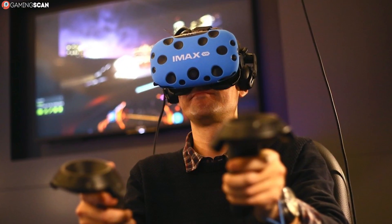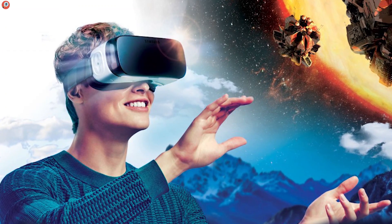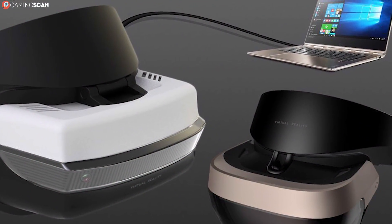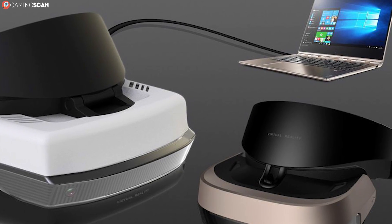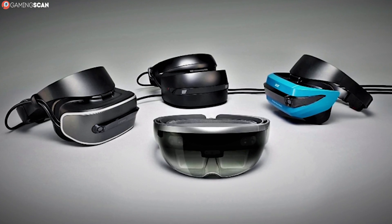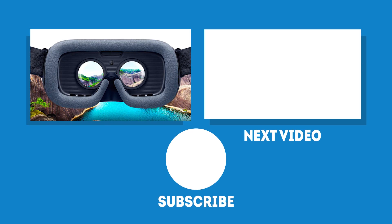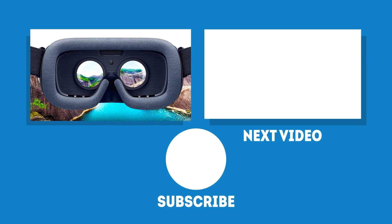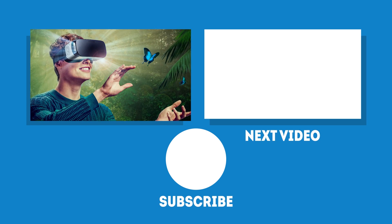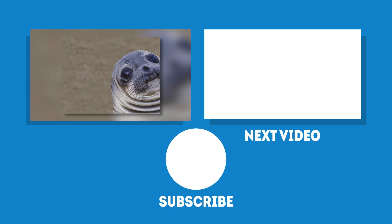And there you have it — a comprehensive buying guide for VR headsets. This should have you covered whether you're in the market for a mobile or a gaming VR headset. You've probably noticed that we haven't mentioned any of the Windows Mixed Reality headsets in this buying guide, but rest assured we will be covering them as well in a future video. So what did you think? Do you agree with our picks or did we misjudge something? We'd love to hear what you have to say in the comments below. And as always, if you've enjoyed this video, don't forget to like and subscribe, and we'll see you next time on Gaming Scan.